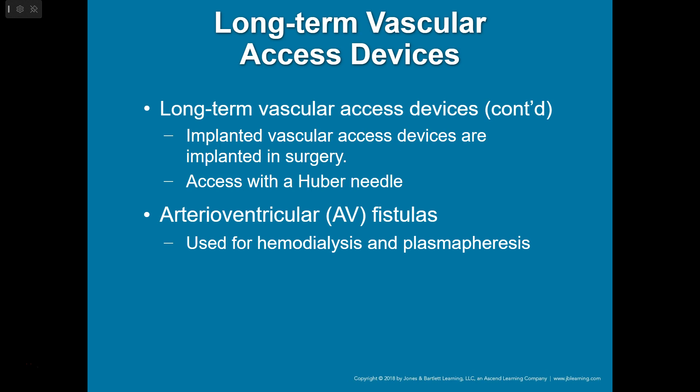Arteriovenous fistulas are for dialysis only. You might ask the patient: 'Is this a dialysis fistula or dialysis access device?' Even if it might look like a PICC line, if it's just for dialysis, you'll still have to start a regular IV. The patient will know — if you pick someone up at a dialysis center, chances are that access is just for dialysis and you can't use it for anything else.